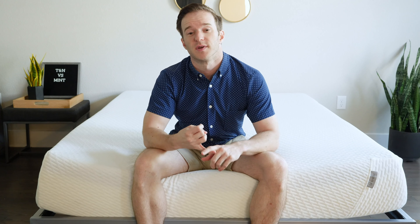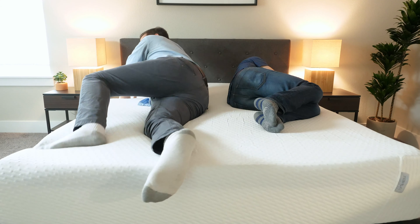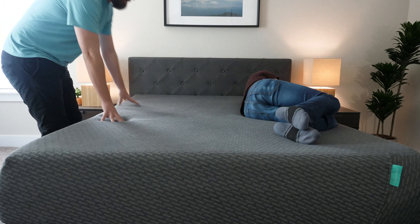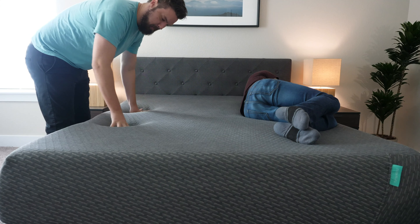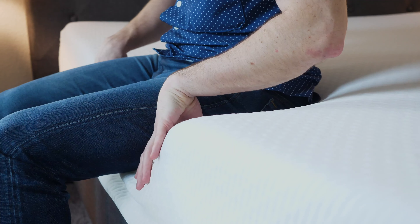If you sleep with a partner, there are two additional things to consider: motion transfer and edge support. Motion transfer is whether movement on one side of the bed transfers over and wakes you up. Edge support is whether you can sit or sleep near the edge without feeling like you'll fall off. As far as motion transfer, it's about a tie — both have Adaptive Foam on top and both do a pretty good job at isolating motion. As far as edge support, the Mint definitely wins; it has an added edge support system, whereas the Tuft & Needle original doesn't have very good edge support.